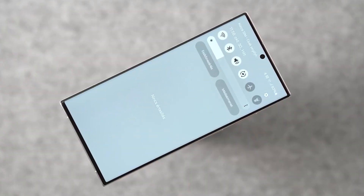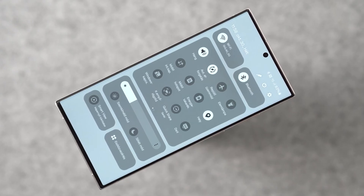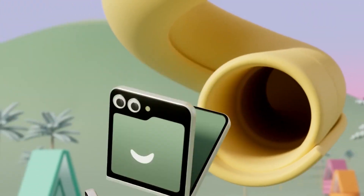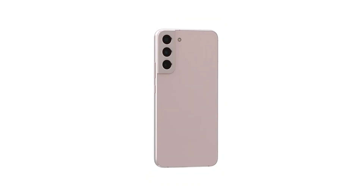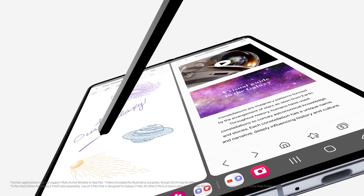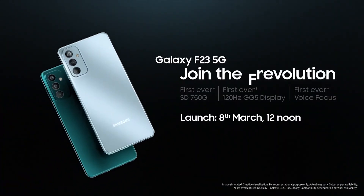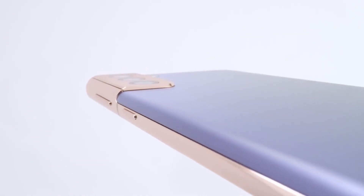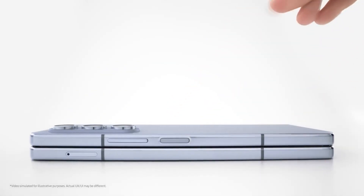If you are based in one of the countries listed above, it's highly likely that you will receive the update in the coming days. Samsung is already running One UI 6.0 beta programs for some devices such as the Galaxy S22, Galaxy S21, Galaxy Fold 5, Galaxy Fold 4, Galaxy A54, A53, and Galaxy F23, and those devices will be next in line for the finished Android 14 One UI 6.0 update.